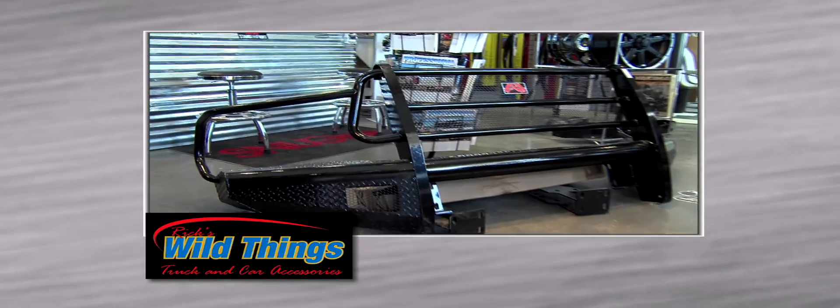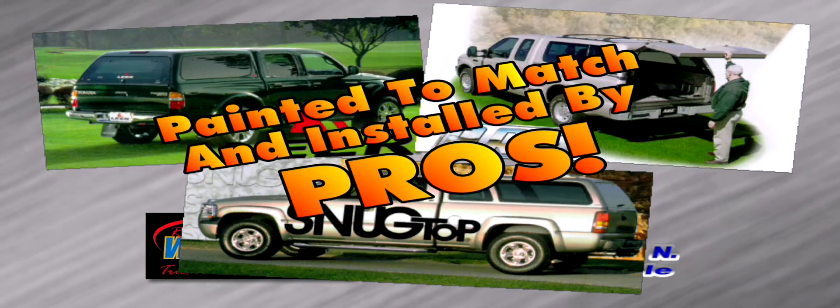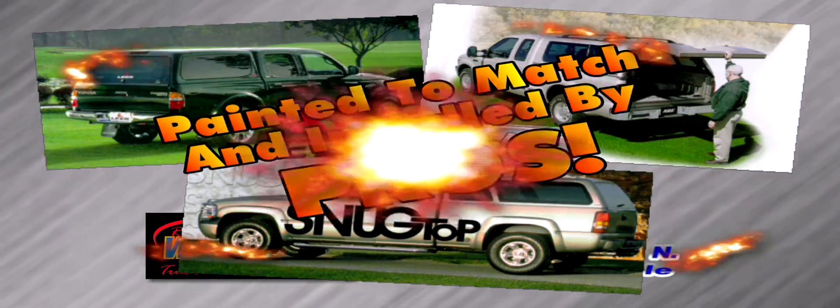Rick's Wild Things should be your first stop to make your ride wild. Bed covers from Lear, Snugtop, and ARE, painted to match and installed by pros.